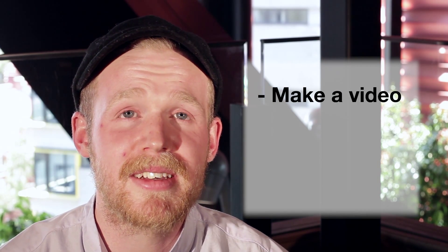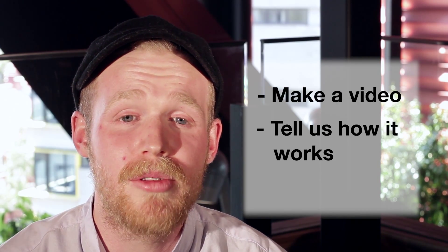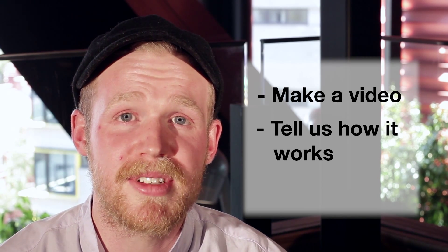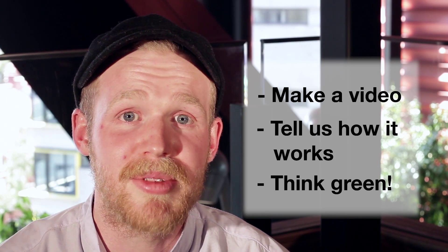We want you to create a video that shows off your idea or invention, telling us how it works and describing who or what will benefit from it. It could help cities, communities or individuals. Think as large or as small as you like, so long as you're thinking sustainably. Videos should be no longer than two minutes in length.